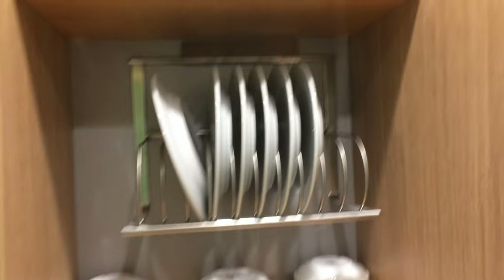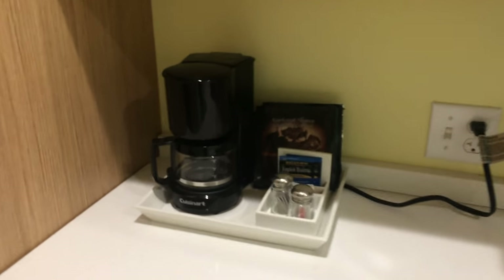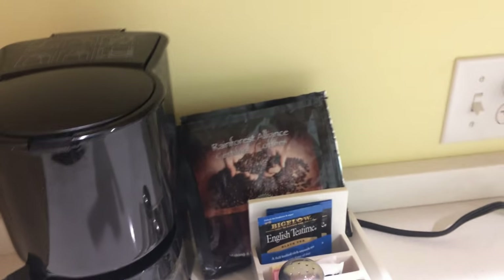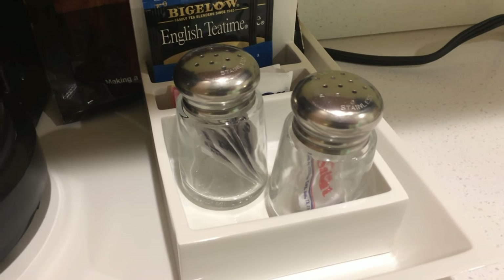We have six plates, six little bowls, a roll of paper towels, ice bucket, coffee maker with coffee — regular and decaf — little packets of salt and pepper, and a shaker.